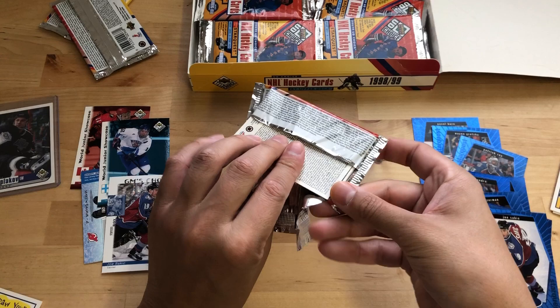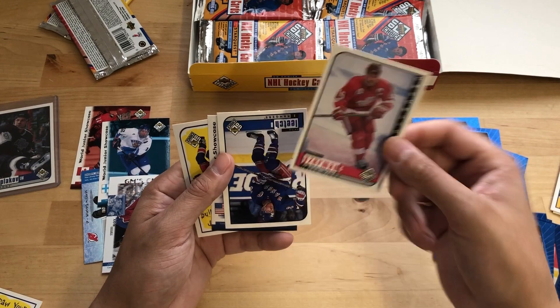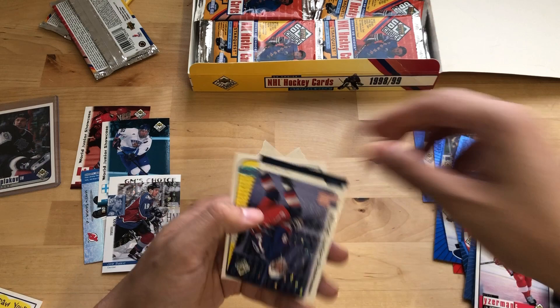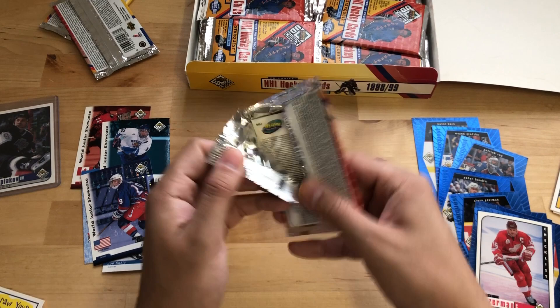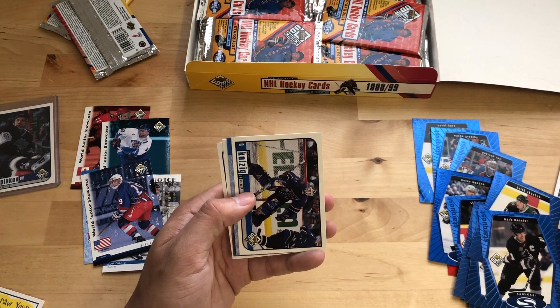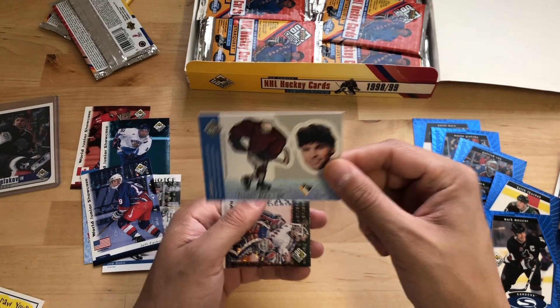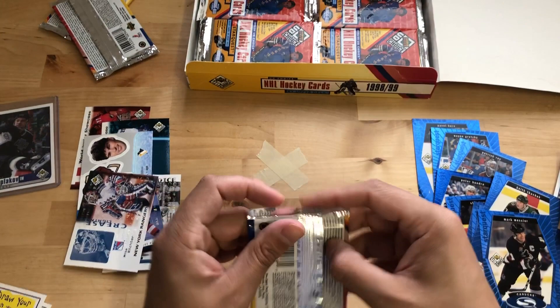Let's see what else we got here. Theo Fleury. Patrick Elias. E-Bear. Stevie Y checklist. Brian Leach. And we got another one of the Choice Reserves — that is Jeff Farkas, Team USA World Junior. Keith Tkachuk Star Quest. I'm just going to put Stevie Y over here. Marc Messier. Duchesne. Olaf Kolzig. And we got a Jaromir Jagr bobblehead — so that's pretty neat. I'll just top load those and save them. And Mike Richter Choice Reserve — so that's nice.